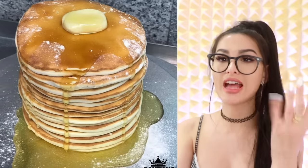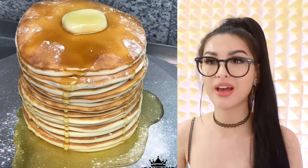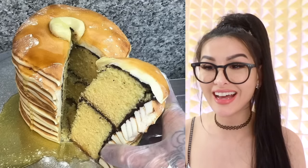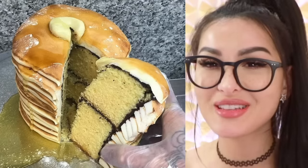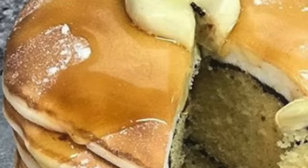We got this big fat juicy stack of pancakes. They took half that stick of butter, put it on top, syrup me up. And then when you cut it, it's not even really pancakes - it's just a cake disguised as a ginormous pancake. Look at all them layers.